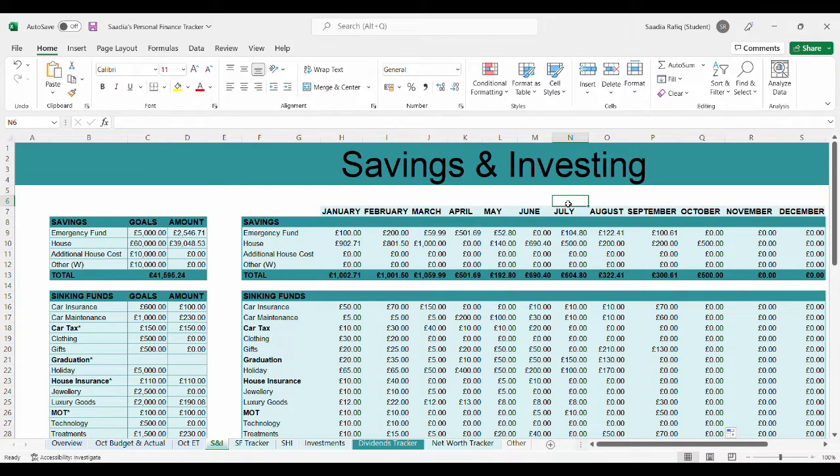This setup is a bit different — usually you would see my hands in the intro, but I haven't had the time to get my camera out. I thought I would start with just showing you my saving and investing page from my personal finance tracker.